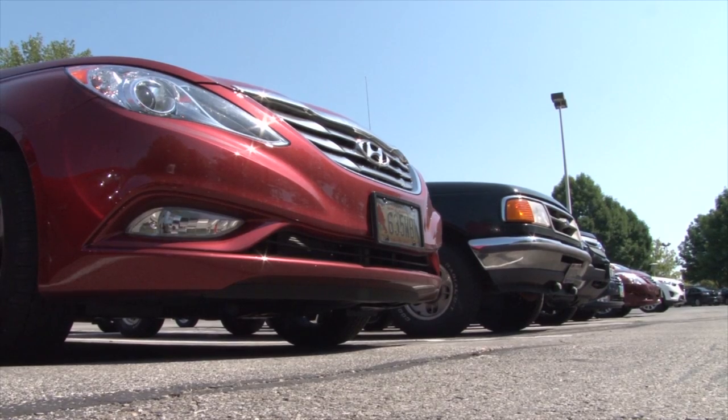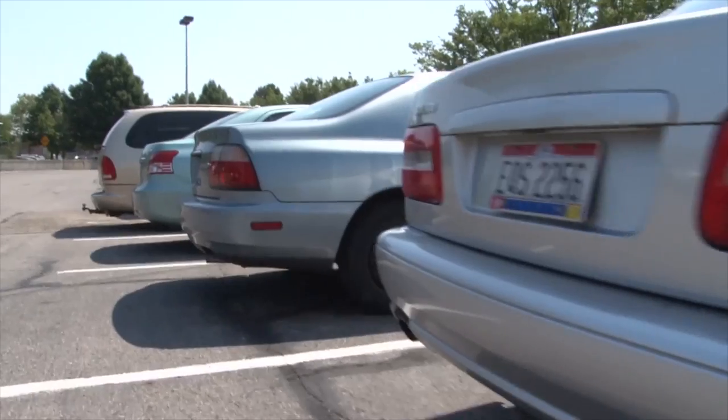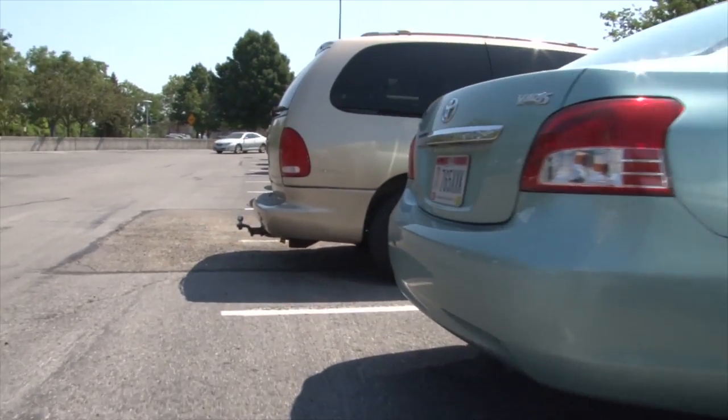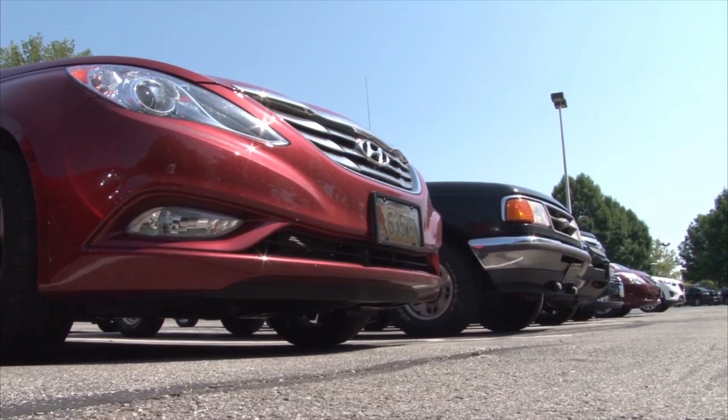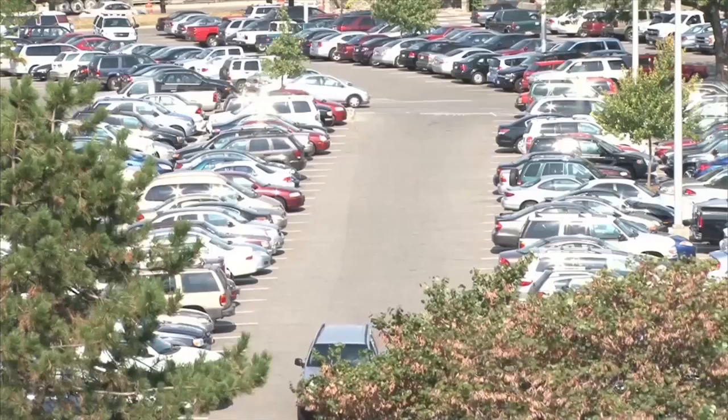Parking on the Columbus campus can be tricky, but we've got some important tips that will make it much easier. Think of it like a shopping mall during the holidays — everybody wants to park up front. The very front lot near Nestor Hall, known as the 11S lot, fills up first, sometimes before 9 a.m.